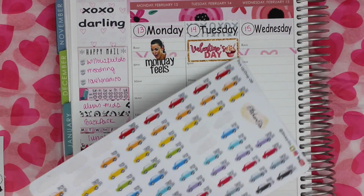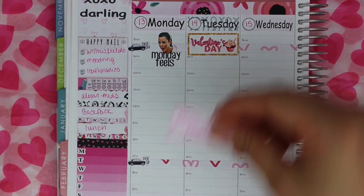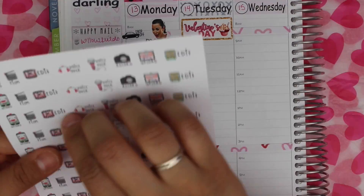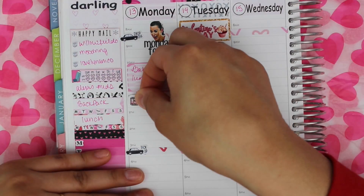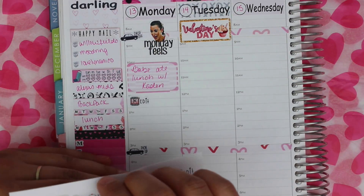On Monday I put this kimoji sticker from Beyond Paper Flowers and I put the drop-off and pick-up stickers from Sticker Sis. My fiancé ate lunch with my son, so I put that on a half box, and then I put this edit, voiceover, and upload sticker from Brianna Nicole Designs.